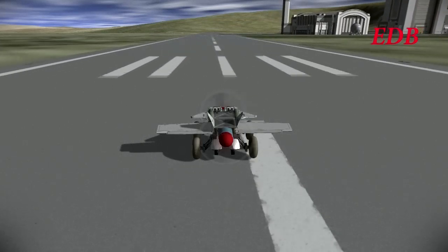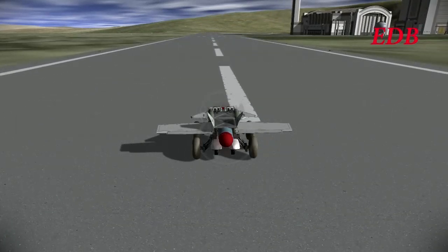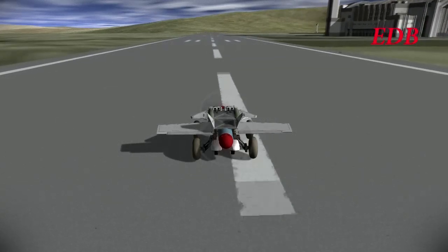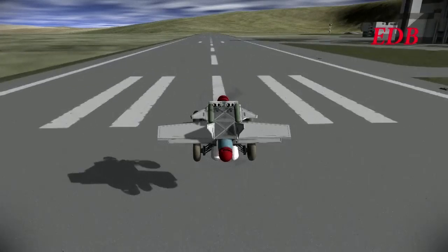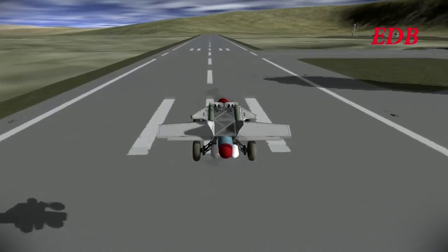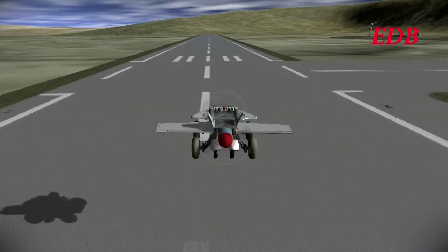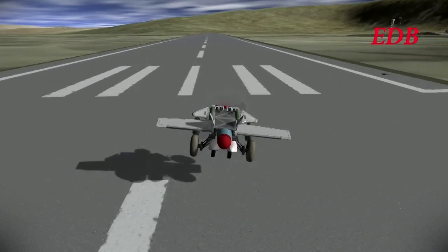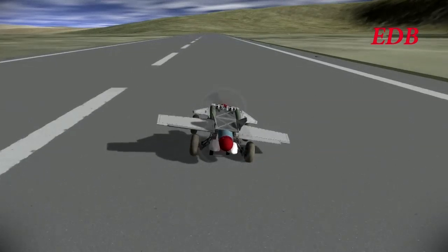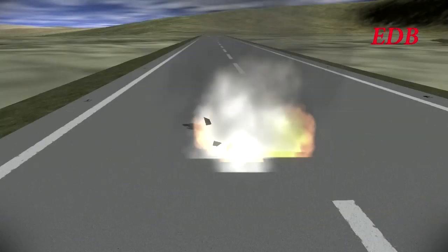And so here we go — the first test of this version of the rover. No change in the name of it since the first version that the intern had did not work out. And we see it does take off — successful takeoff. Attempting to touch down, though — a little bit of a flaw there.